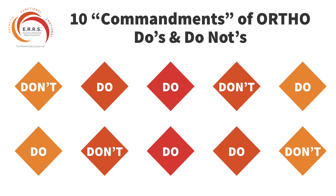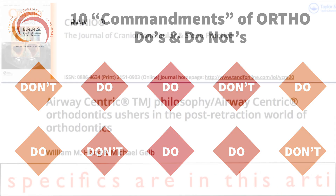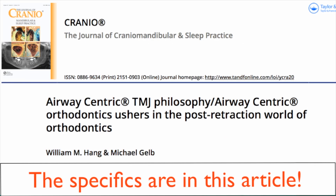Welcome back. This segment is entitled Ten Commandments of What to Do and Not to Do in Orthodontics. They are all contained in an article in the March 2017 issue of Cranio, written along with Michael Gelb, entitled 'Airway-Centric TMJ Philosophy, Airway-Centric Orthodontics Usher in the Post-Retraction World of Orthodontics.'